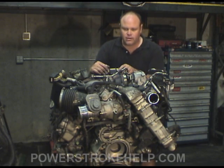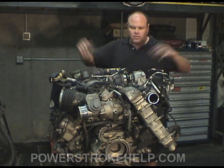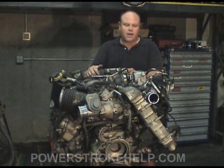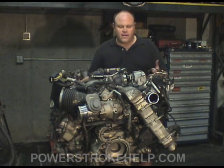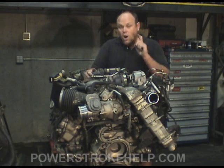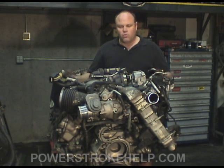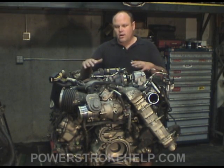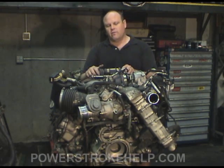In a future installment of Power Stroke Help TV, we're going to take this engine apart and find out what failed in it. There's a tremendous amount of oil coming out of the turbo back here. I like to find a point of failure in all engines — when you find what broke and why, you're able to make modifications to make it better. Stay tuned and check back on the site; we're going to have this up soon so I can take this apart and show you what really goes on inside this engine.